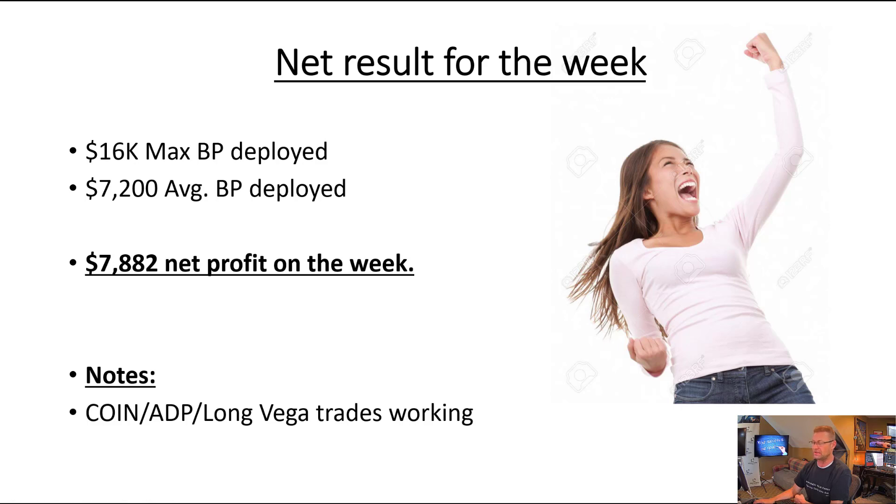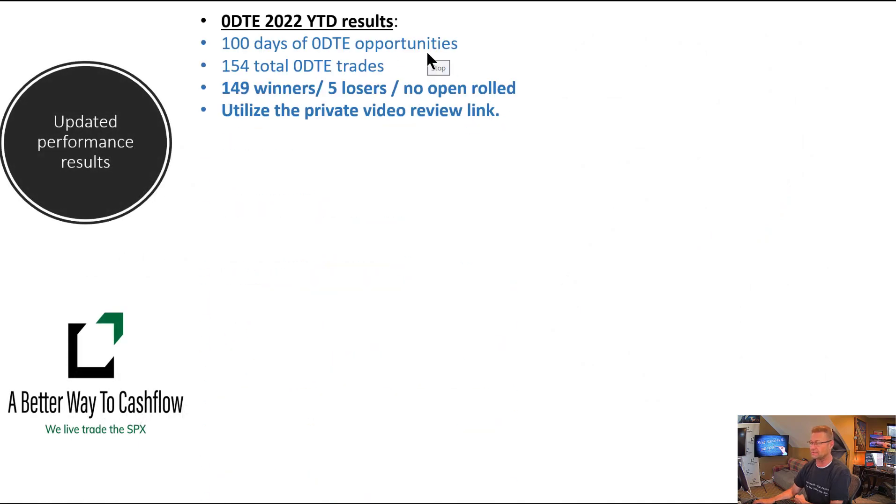This is pretty rare — maximum buying power deployed on any given day was $16,000. $7,200 of average buying power deployed on each day — that's a little below average. And this is what's impressive: anytime you can make more money in a week than you were trading with — I think it's awesome. We do still have some trades that are ongoing, and as we book a loss or a profit on those, we will report on those as well.